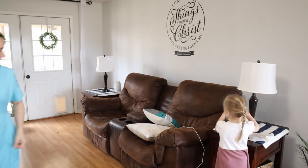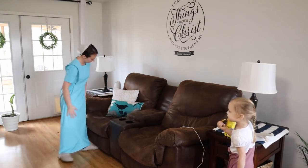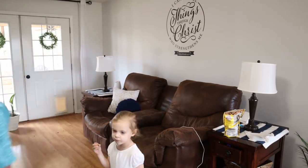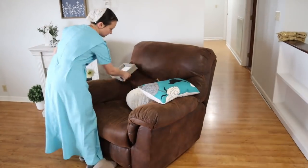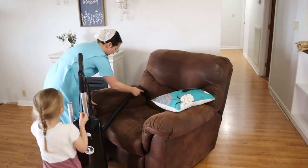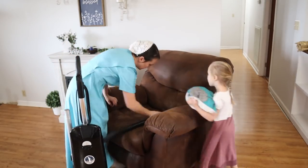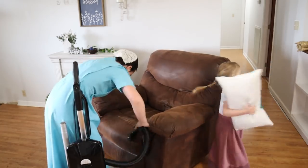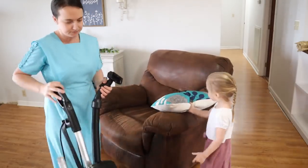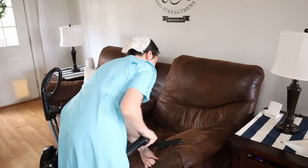Then here in the living room we're just cleaning off surfaces. I'm getting the throw pillows put back where they need to go, getting a few new ones out, just kind of arranging things. Then we're going to dust and then sweep the floor. The couches and the recliner here needed a good sweeping off as well, so we're going to go ahead and do that. It's something that doesn't take much time at all, but it makes such a difference.